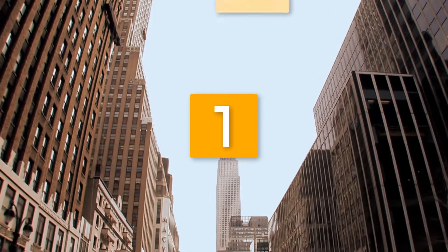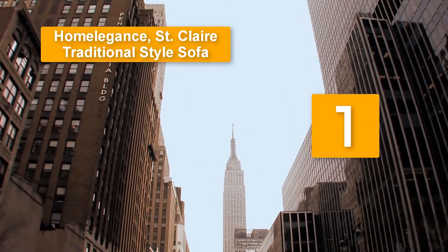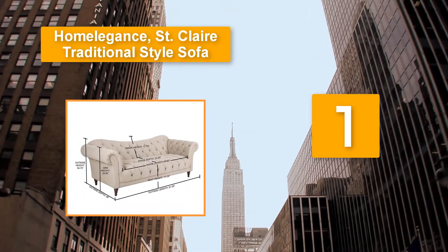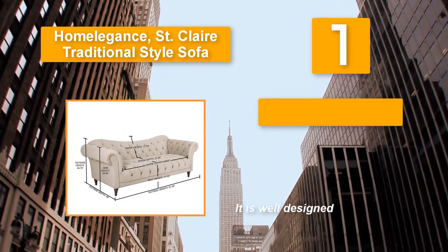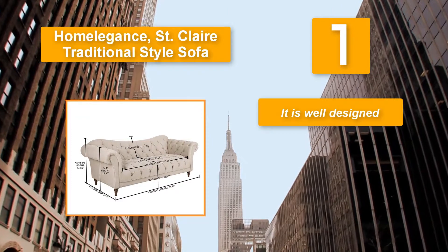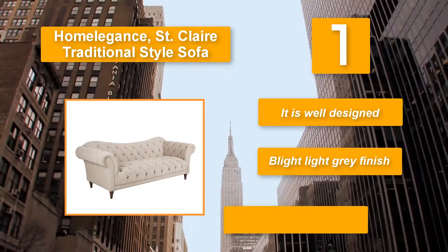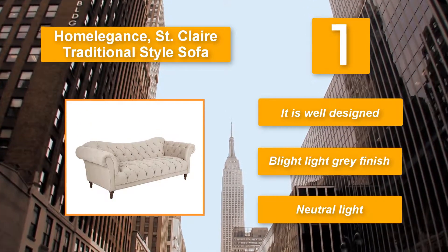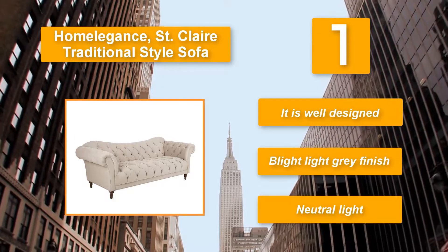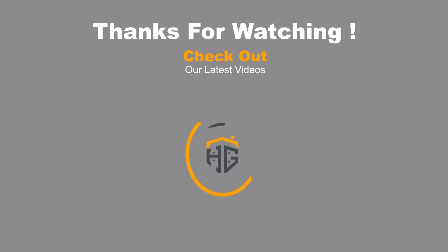Number 1: Home Elegance St. Clair traditional style sofa. It is well designed and the polyester-rayon blend serves to make it last for long. The fabric is 100% polyester. This sofa set is normally large to offer great support. Additionally, the sofa has a light gray finish that will add decor to your room.